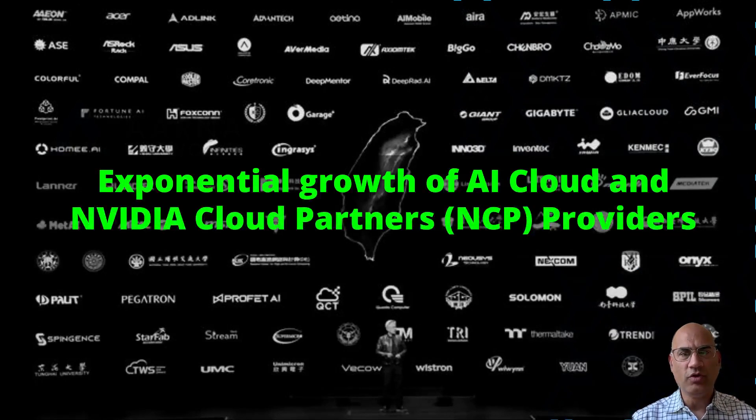With the growth of machine learning and Gen AI, there has been an exponential growth of AI cloud and NCP providers. This recent slide from Jensen Huang, CEO of NVIDIA, shows how many NCPs have signed up with NVIDIA just recently.